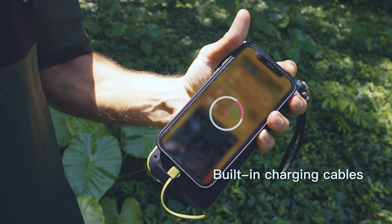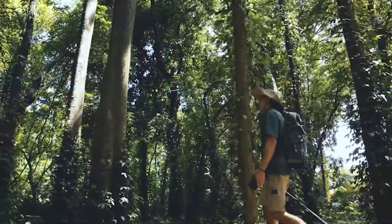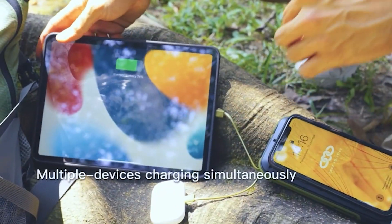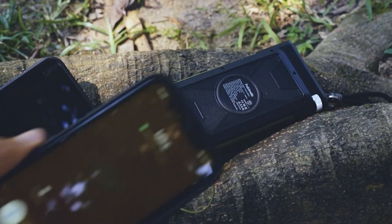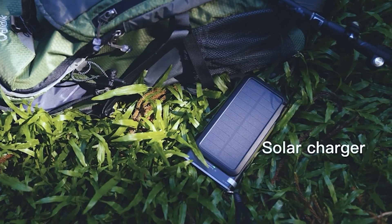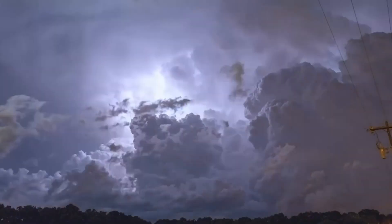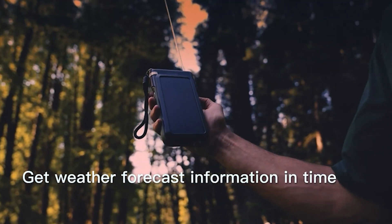Thank you for watching our video on the top 5 best portable power bank fast chargers with powerful flashlights. We hope you found this video informative and helpful in your search for the perfect power bank. Remember, having a reliable power bank can be a lifesaver in today's world, and adding a powerful flashlight to the mix can make all the difference in emergencies or when you're out exploring. Don't forget to like and subscribe for more videos on the latest tech products and gadgets, and feel free to leave any questions or comments down below. Thanks again for watching, and we'll see you in the next video.